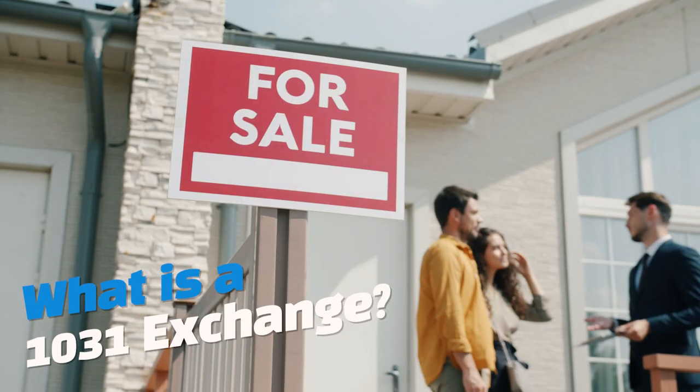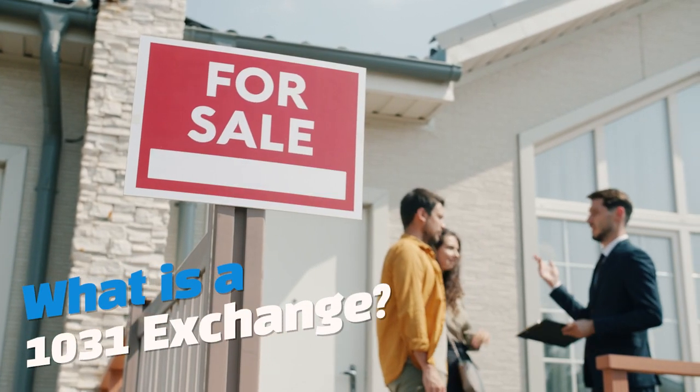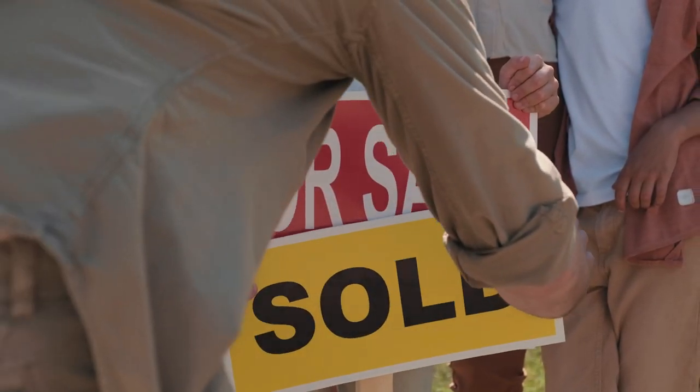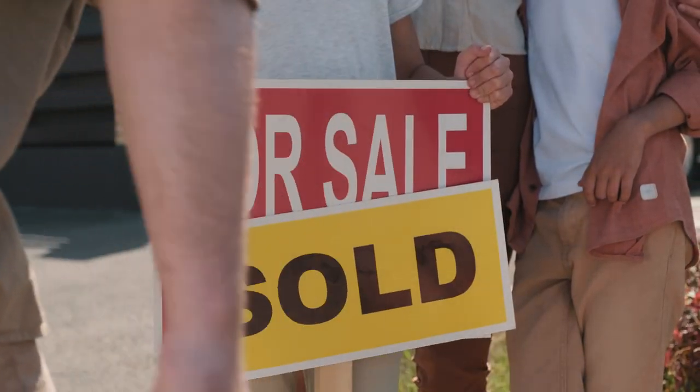So what is a 1031 exchange? In the simplest format, a 1031 exchange is when you're selling a property, deferring the taxes, and purchasing a new property. The general strategy behind it is to defer your taxes, increase the cash position you have to invest in a new property, and trade one property for another and increase the cash flow position — or at least that's how I do it.